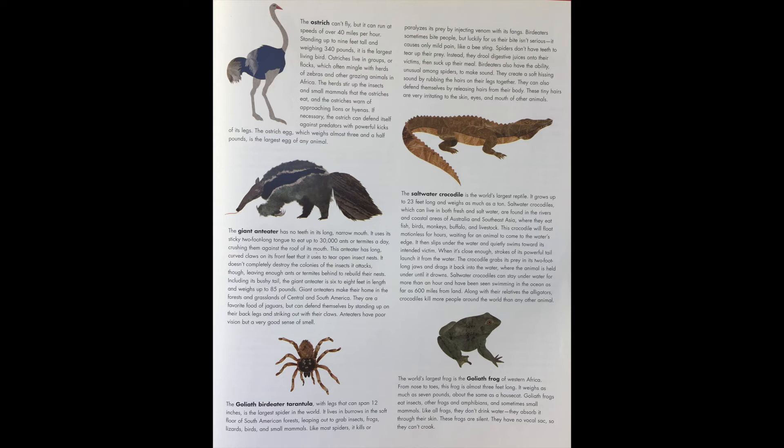It then slips under the water and quietly swims towards its intended victim. When it's close enough, strokes of its powerful tail launch it from the water. The crocodile grabs its prey in its two-foot-long jaws and drags it back into the water, where the animal is held under until it drowns. Saltwater crocodiles can stay underwater for more than an hour and have been seen swimming in the ocean as far as 600 miles from land. Along with their relative, the alligator, crocodiles kill more people around the world than any other animal.